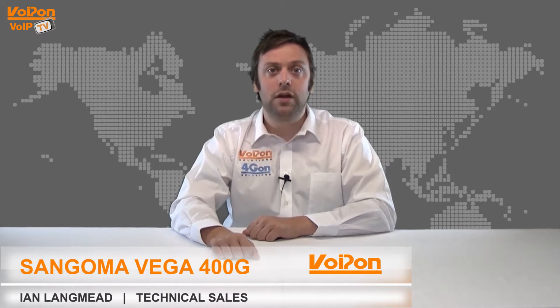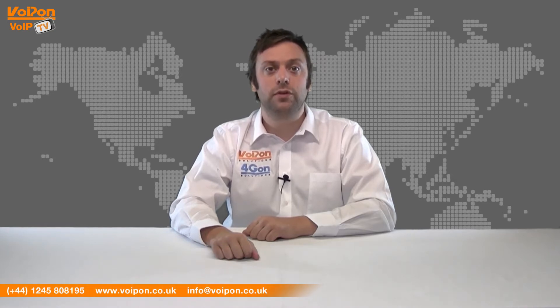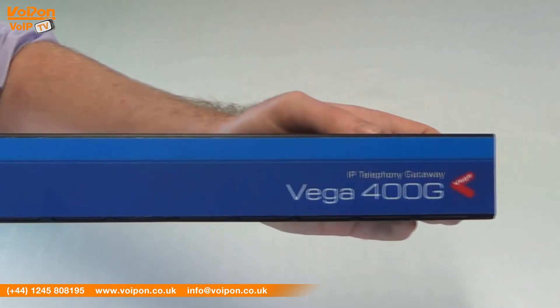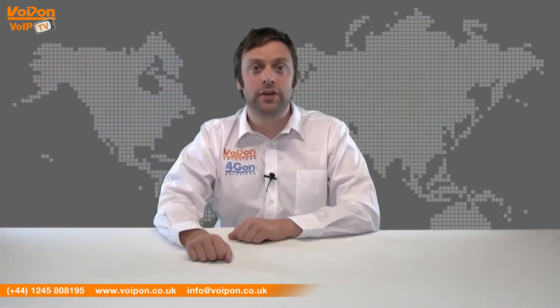Hello and welcome to VoIPTV, VoipOn Solutions product review channel. I'm Ian Langmead, part of the technical sales team at VoipOn Solutions and our sister company 4GON, both leading distributors of communications equipment and serving customers worldwide. Today we're going to look at the award-winning Vega 400G, a powerful media gateway from Sangoma. So let's get started.